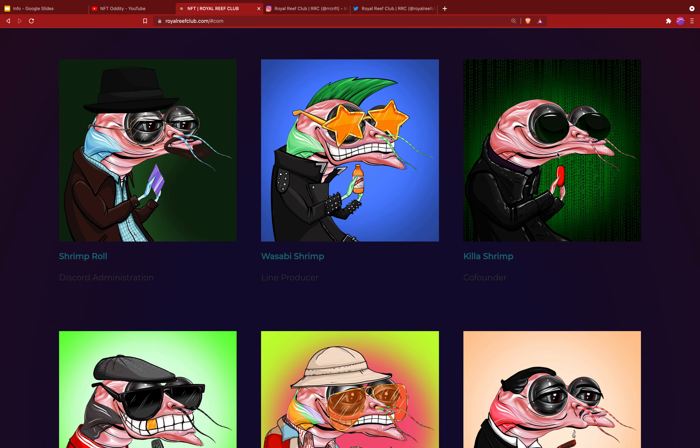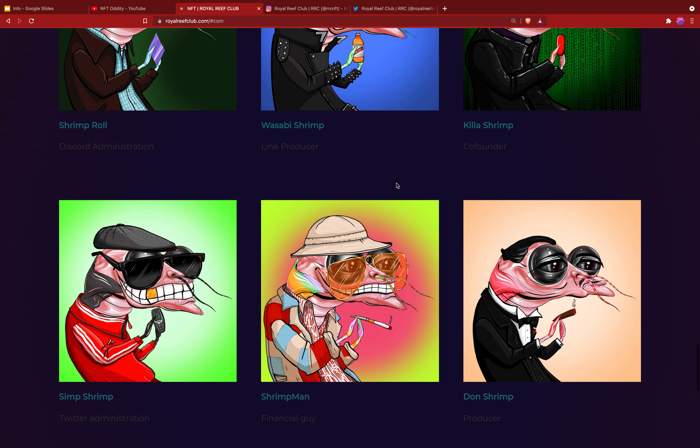Jumping to phase eight — they can't wait to share Reef Map 2.0. They love sharing each step of the Royal Reef Club journey, but they're saving the juiciest long-term ideas for their community members.